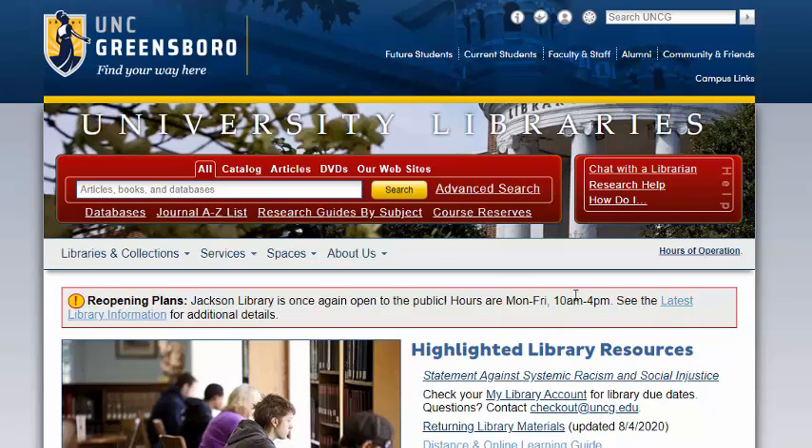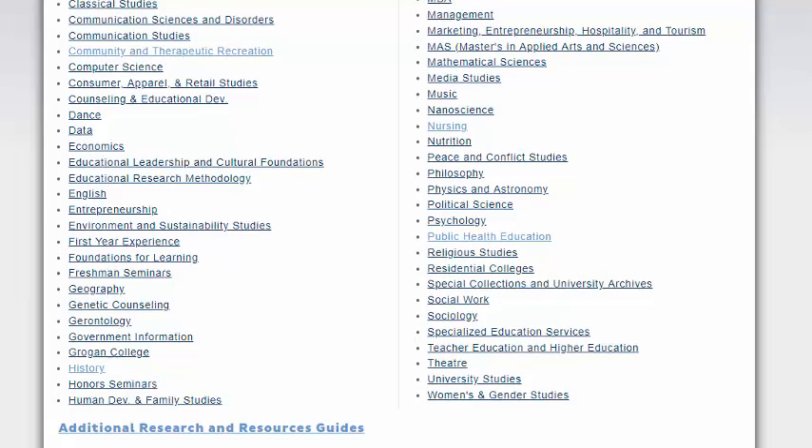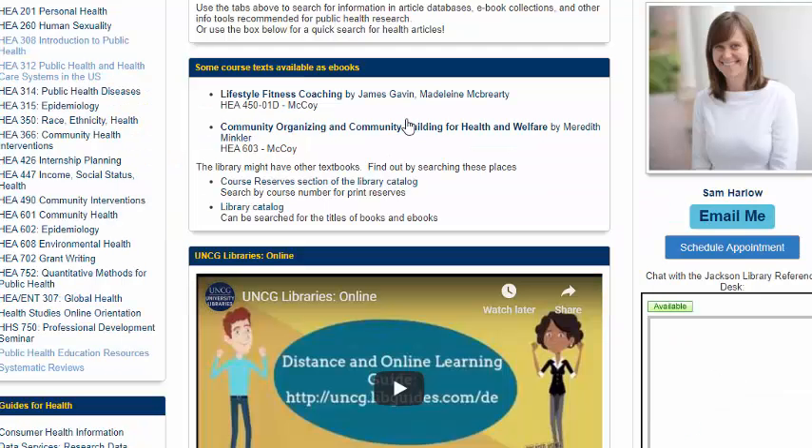We also have research guides by subject for every major at UNCG, and you have a public health education guide that gives you resources specific to public health education, where you can chat with me or schedule an appointment with me.